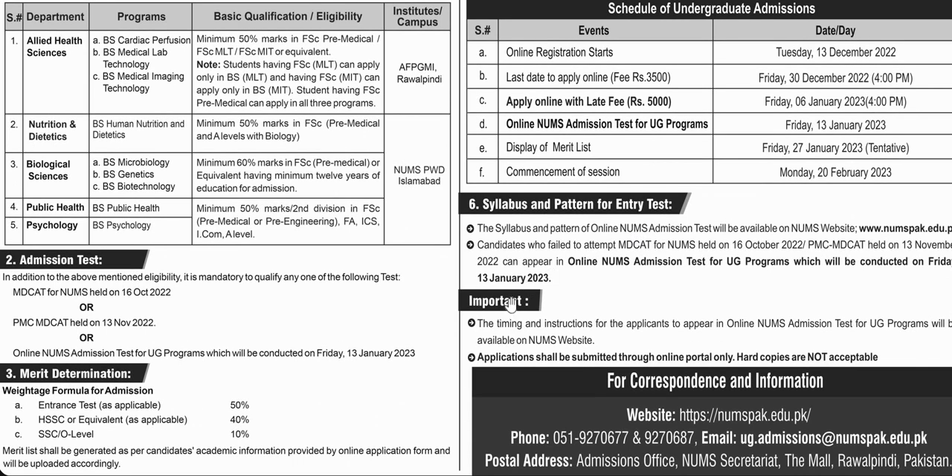This is the syllabus for the NUMS test. You can check the timing and instructions for the test to confirm your eligibility for admission.